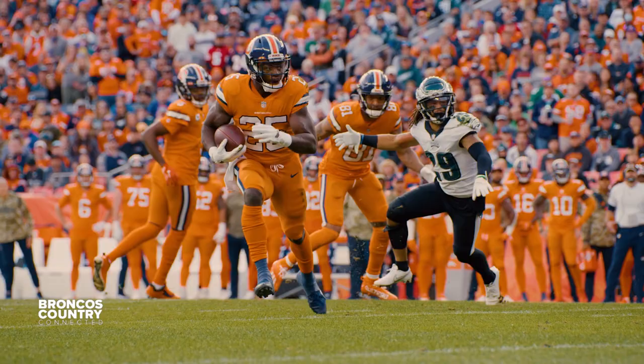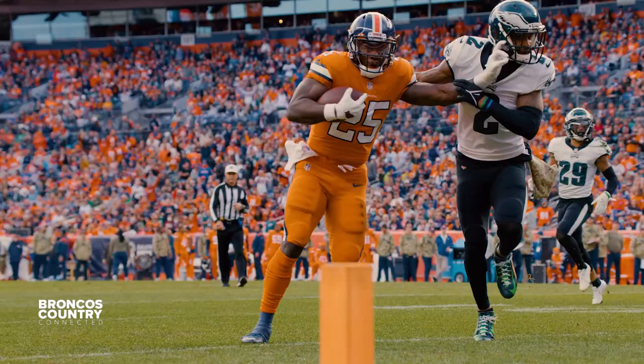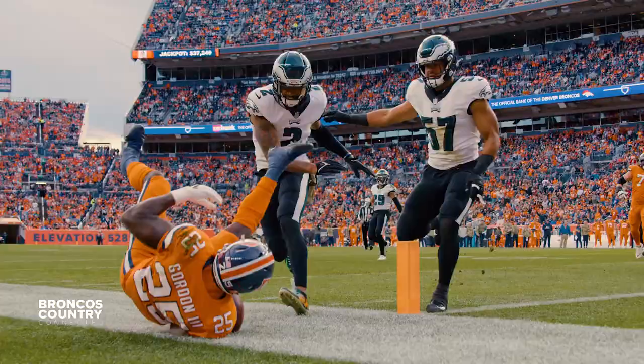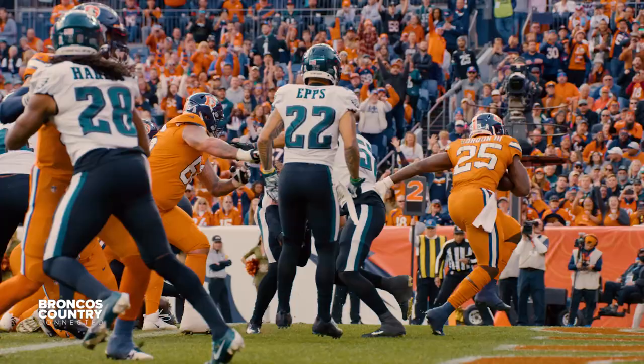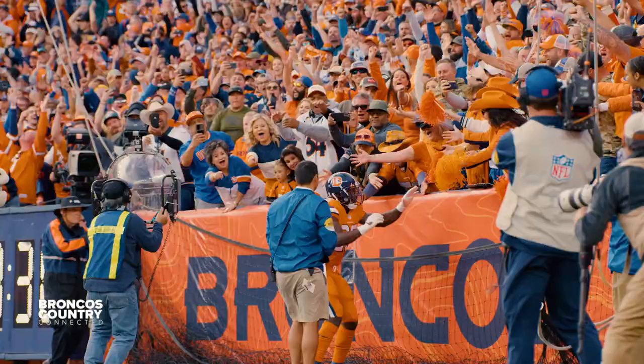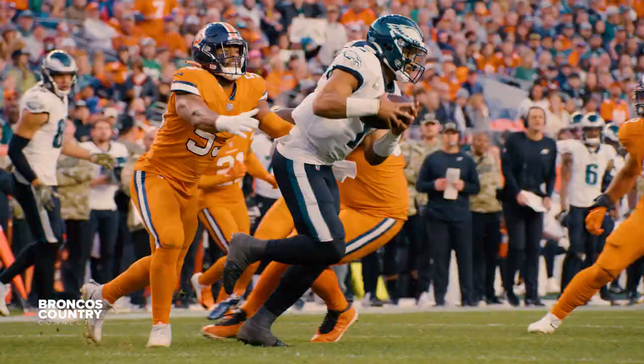Denver's running game starting to show some signs of life. A big left stiff arm from Melvin Gordon, who ran all the way to the one-yard line. Second down and goal, Denver trying to climb back in this one. Gordon gets the handoff, straight ahead, and he walks into the end zone. Touchdown, Denver! And he hops into the stands and celebrates with a few of the fans.